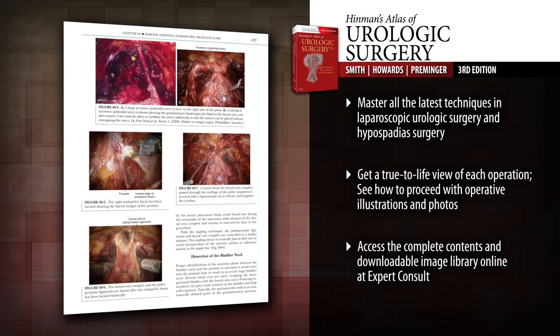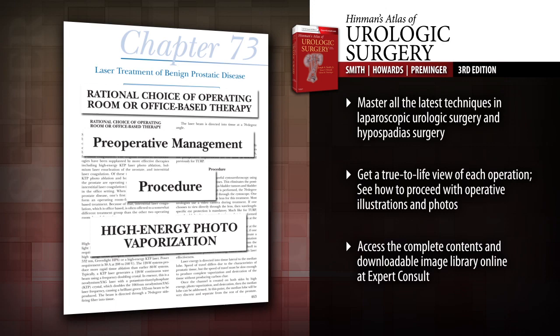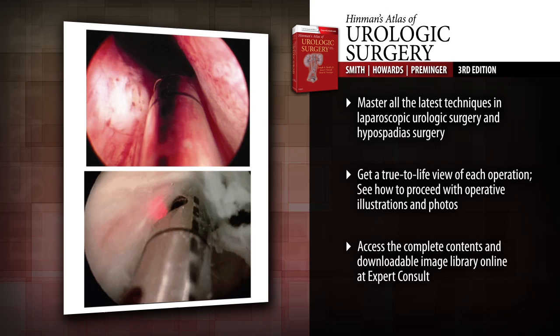Master the latest techniques with new and revised chapters on laparoscopic urologic surgery, robotic-assisted laparoscopic prostatectomy, decision-making and hypospadias surgery, and many other timely topics and recent advancements.